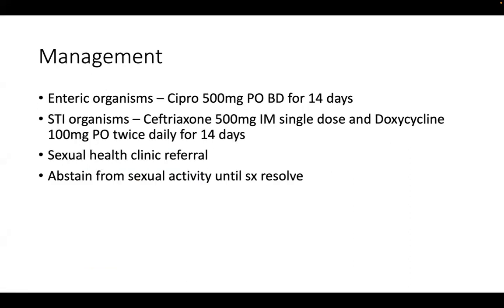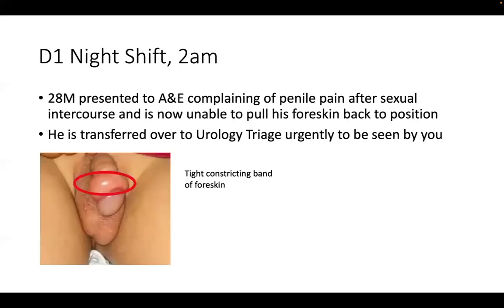Still on day one of your night shift, it's now 2 AM. A 28-year-old male comes to A&E complaining of penile pain after sexual intercourse, and he's unable to pull his foreskin back to its original position. Both features are red flags, so you transfer him urgently to urology. On examination, the scrotum looks fine but there is a tight constricting band visible on the penis - the foreskin has been pulled back and cannot be returned. This patient has paraphimosis.